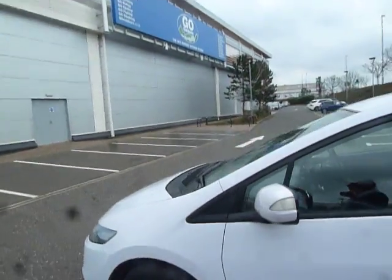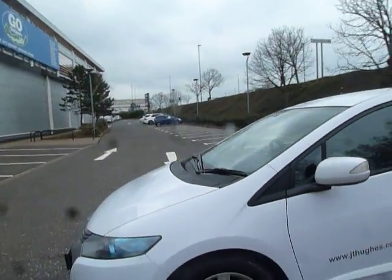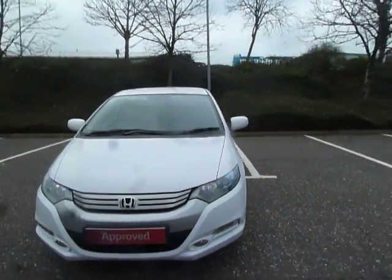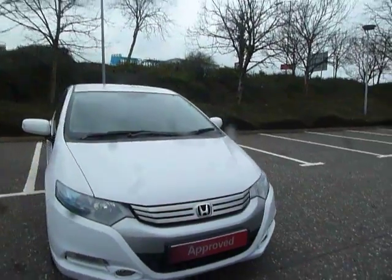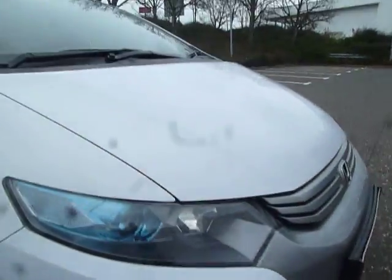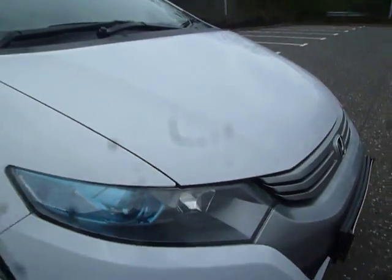This vehicle is actually a 1.4 IMA hybrid engine. It's automatic and it's a beautiful white colour. You've got your LED lights and also energy-saving bulbs for your headlights.